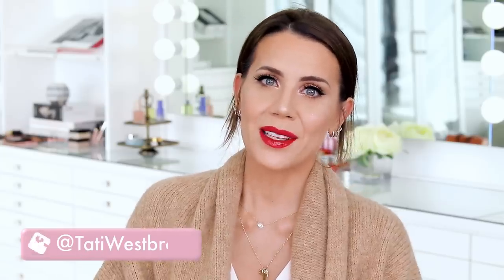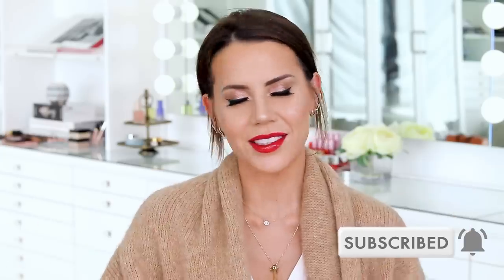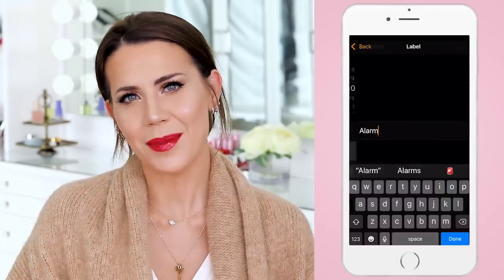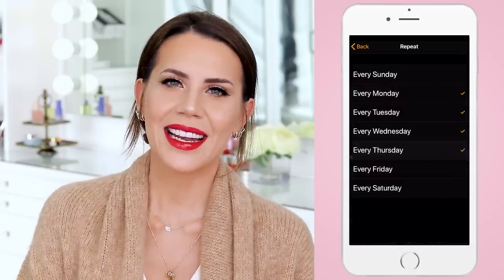That brings us to the end of this video — trying on products and me telling you everything A to Z about these new products that just landed at Sephora, and another K-beauty brand. If you enjoyed this kind of thing, please go ahead and give the video a thumbs up and make sure you are subscribed so you don't miss any future videos. You can also ring the bell because that will notify you when I actually upload. I am here Monday through Friday at 10 a.m. PST. I hope you come hang out with me again — thank you so much for watching, for your love, for your support, and I will see you in my next video.